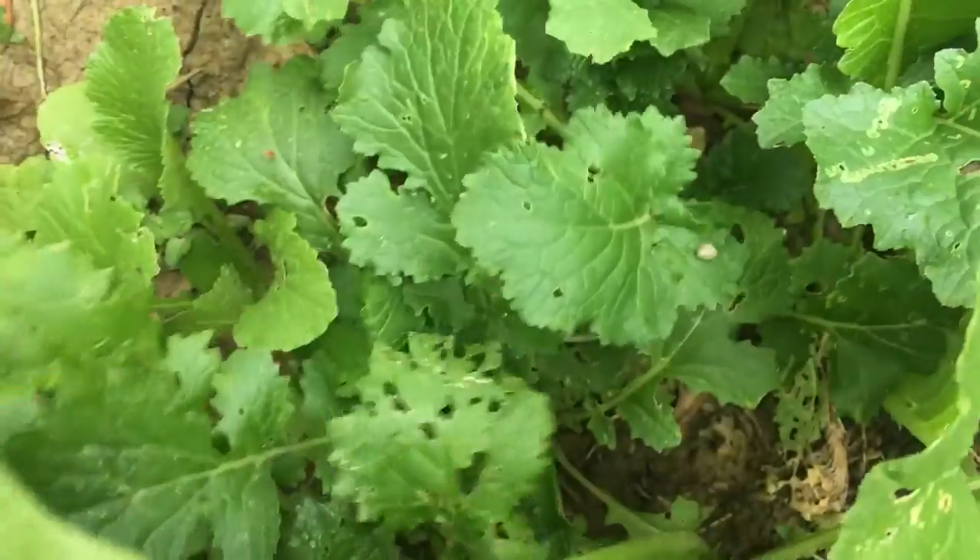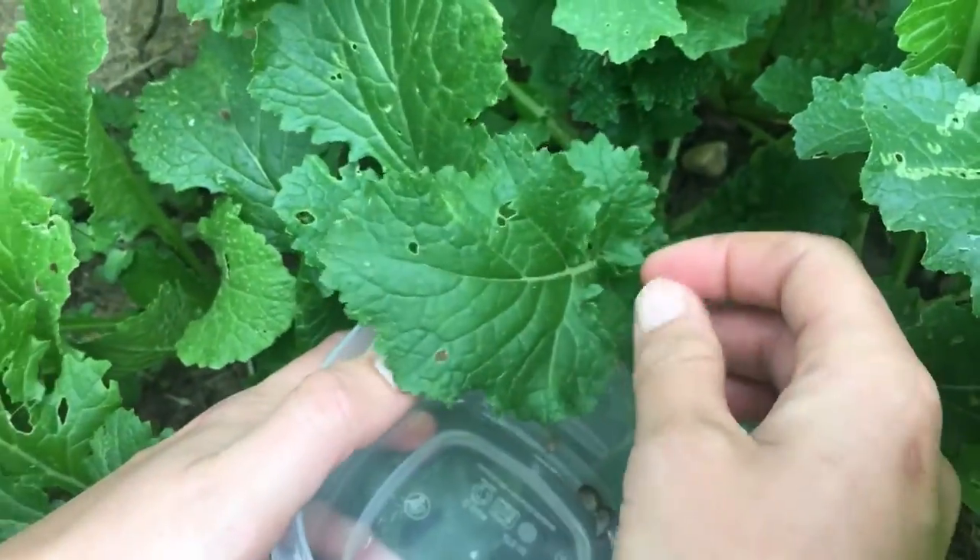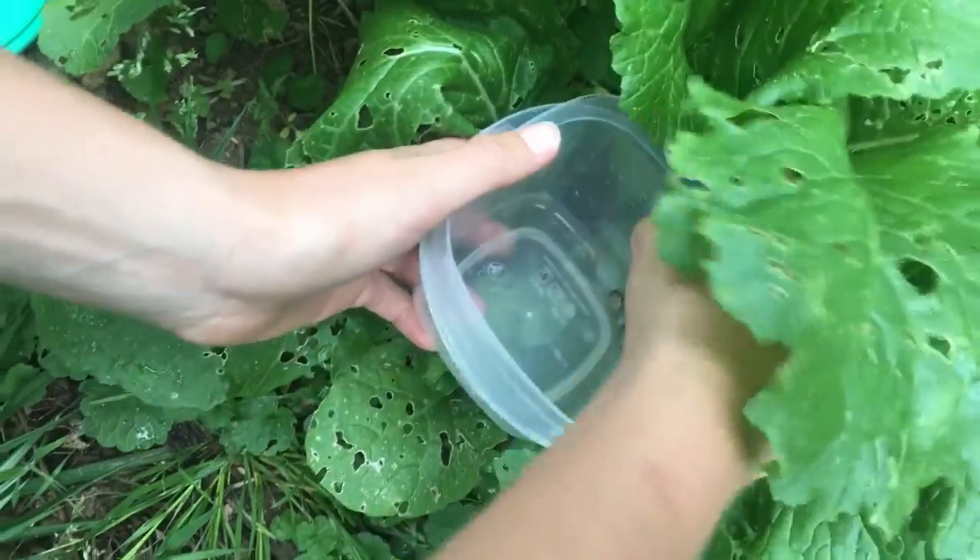If you do see slugs, you want to take care of them as quickly as possible. They can eat down young plants and seedlings very rapidly, and they reproduce rapidly, which is not good.